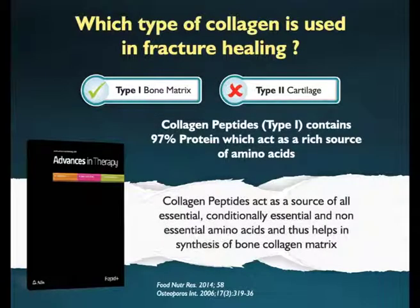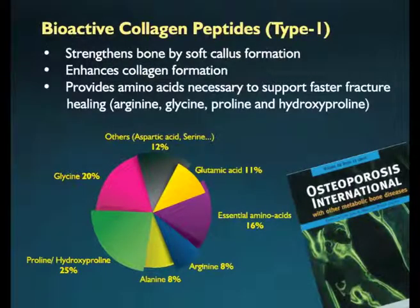One should take caution while choosing collagen supplements because different types are available in the market. Only type 1 collagen helps the fracture to heal faster, because the natural bone collagen framework is made up of type 1 only. Supplementation of collagen peptides type 1 provides all the essential amino acids required for synthesis of collagen type 1 in the body.